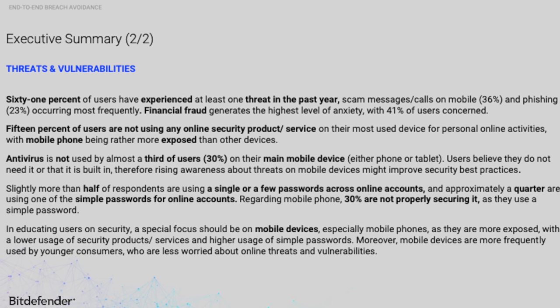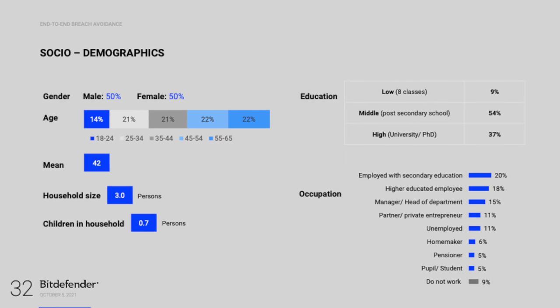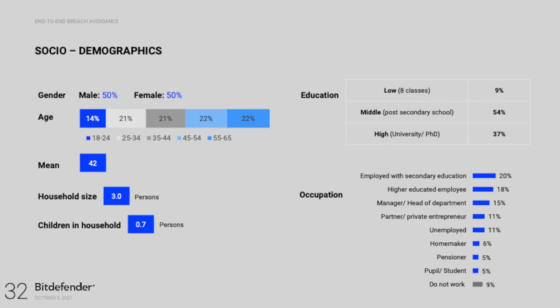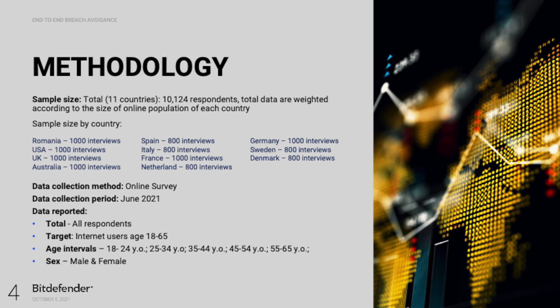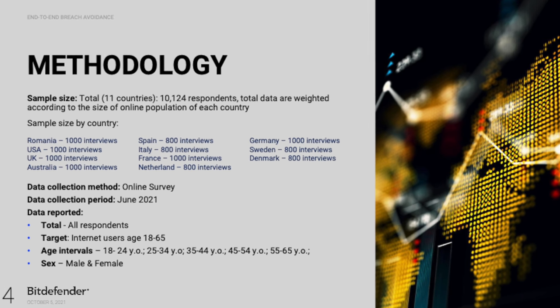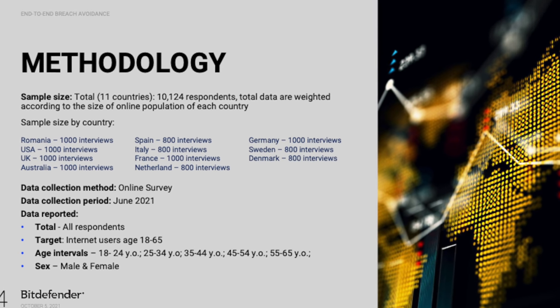This is just one of several interesting findings in the report. Bitdefender surveyed more than 10,000 consumers aged 18 to 65 in 11 different countries, including Australia, Denmark, France, Germany, Italy, Netherlands, Romania, Spain, Sweden, UK, and US, across various socio-demographics.